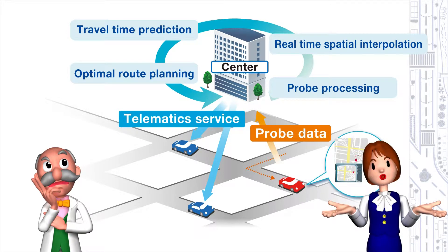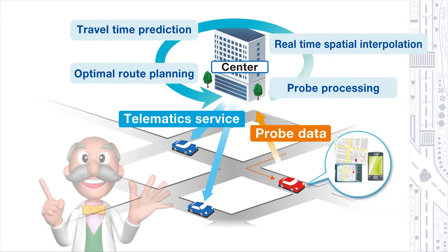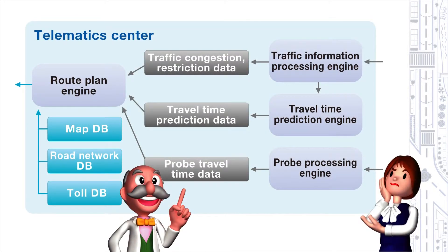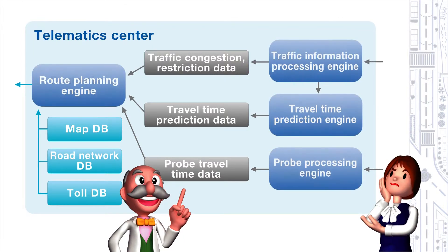So this time we transmit information from the center to the car. But how do they predict future traffic conditions? Well, let's see how it's all put together. Within this telematic center, there are many software units called engines. This engine is very important software installed in the system of the telematic center. Just like in this schematic view, all functional units are divided based on their respective functions.